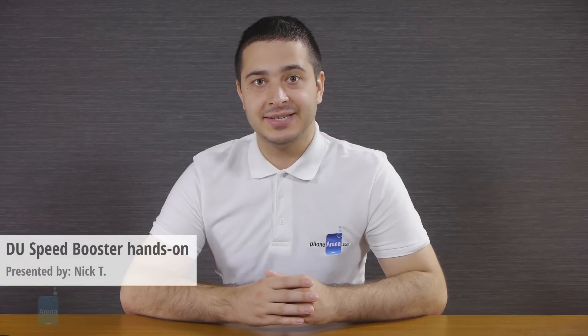Hey guys, this is Nick with Phone Arena and the app we have for you today is made to speed up your Android phone. It is called DuSpeed Booster and it's a package of easy-to-use tools that clean up your phone to make it go faster. Let us show you how it works.